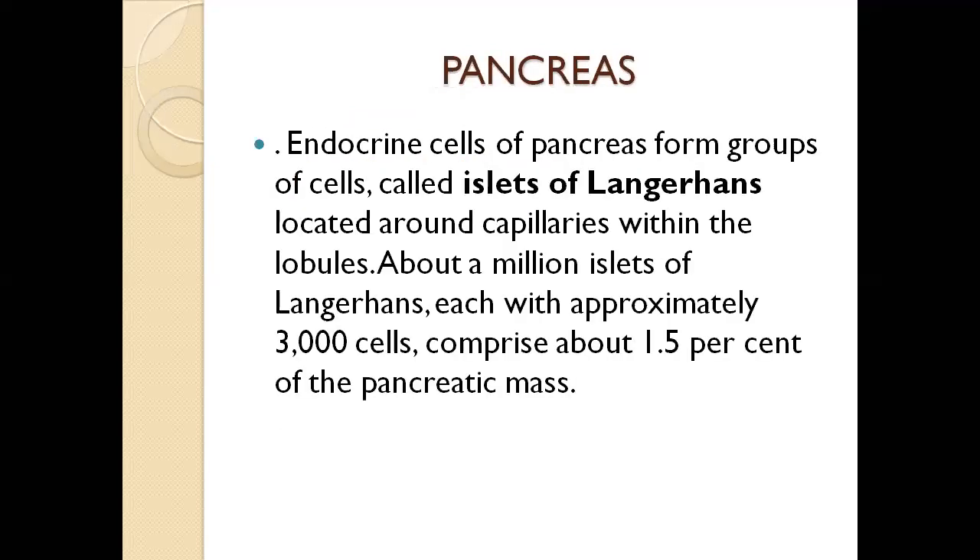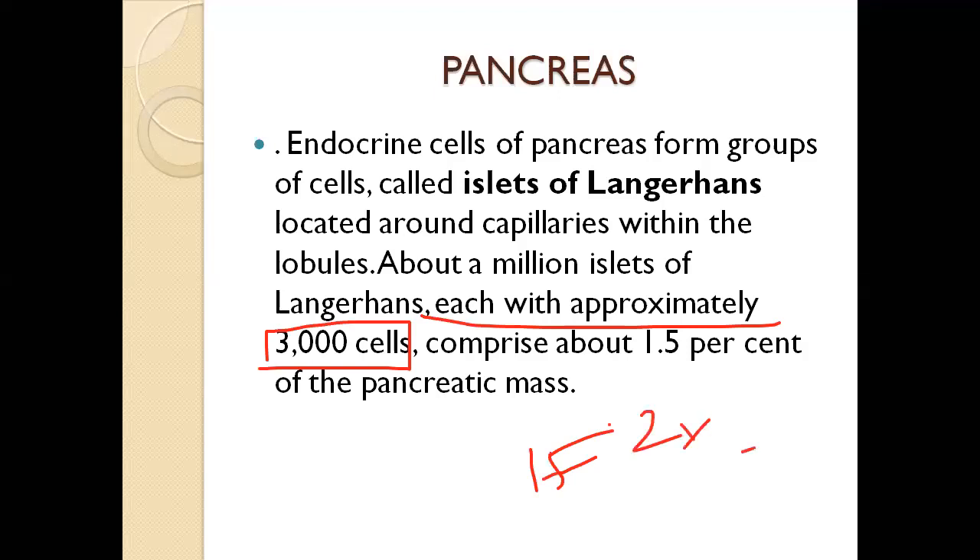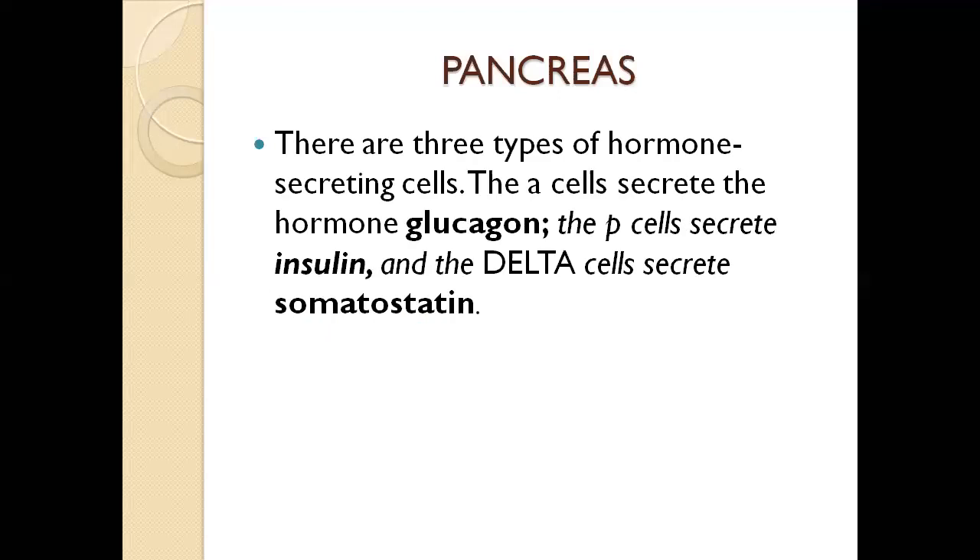The endocrine cells of the pancreas form groups of cells called islets of Langerhans. These islets make up only about 1 to 2% of the total pancreas, while 98 to 99% is the exocrine portion. The islets of Langerhans are located around the capillaries within the lobules, with about a million islets each containing approximately 3,000 cells.